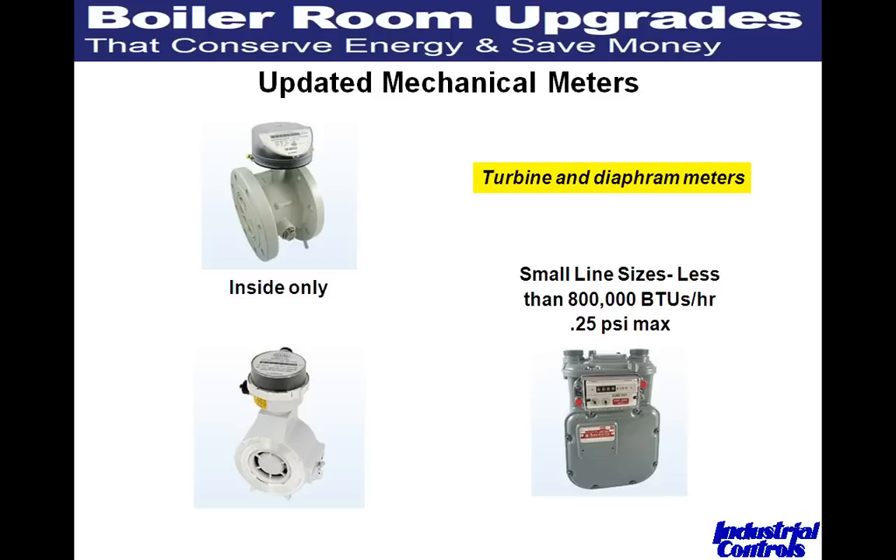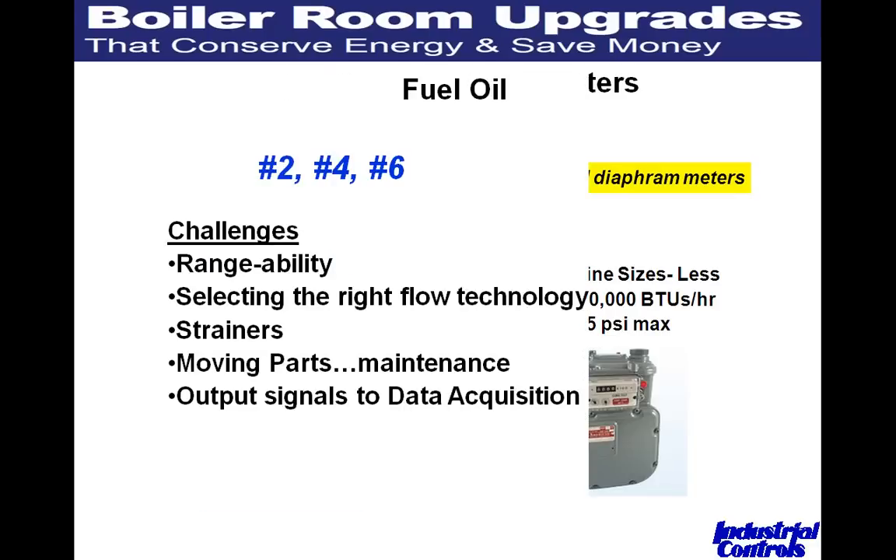For smaller boilers, there are still good, affordable, updated mechanical meters that don't require a lot of maintenance. There are two types: turbine and diaphragm meters. Diaphragm meters are for much lower pressures and below about 800,000 BTUs. Above that, the turbine is probably the better choice. Both turbines and diaphragm meters have pulse output options — something you can buy now for future use or add later if you decide to submeter, take manual readings first, and then connect to a building management system.